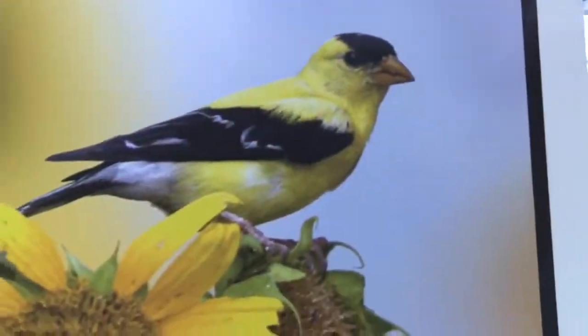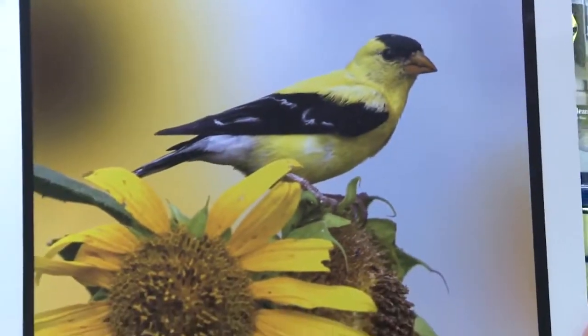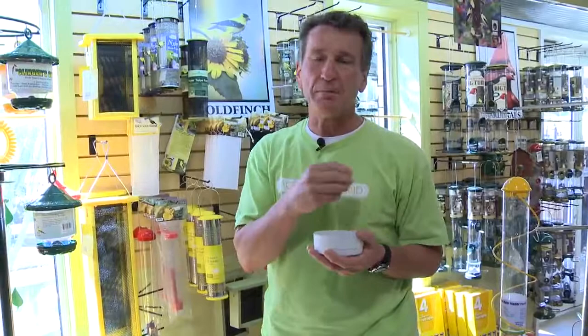Lots of people come into Across the Pond and ask, how can I attract those little yellow birds into my garden? Well, those little yellow birds are in fact American goldfinches, and they're only yellow for the spring and summer months of the year. They turn an olive green with a little bit of white and black on their wings, so you probably don't know that they're still there in the wintertime.